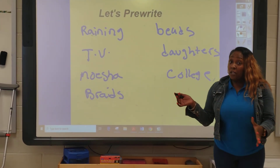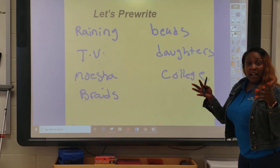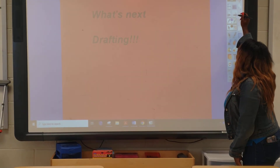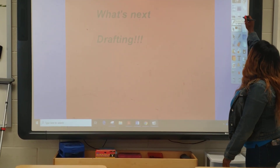So I just wrote a bunch of things down to come up with ideas, and I want you to do that. I don't want you to do anything but just come up with ideas on things you can write. Now it's going to be your turn. The next thing we're going to do after this is draft from the ideas that we've come up with.